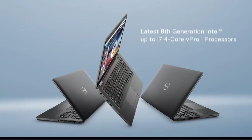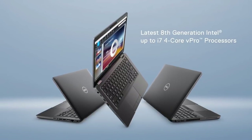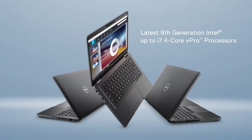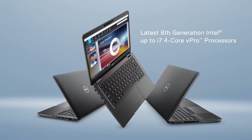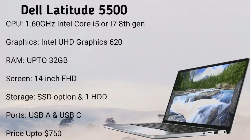Dell has upgraded its Latitude 5000 series laptop, and in 2019 these new Latitude 5000 series are coming with a new design which are lighter and smaller than the last generation Latitude series. These are powered by Intel Core i5 and i7 8th generation processors, with Intel UHD Graphics 620, which is average for gaming.